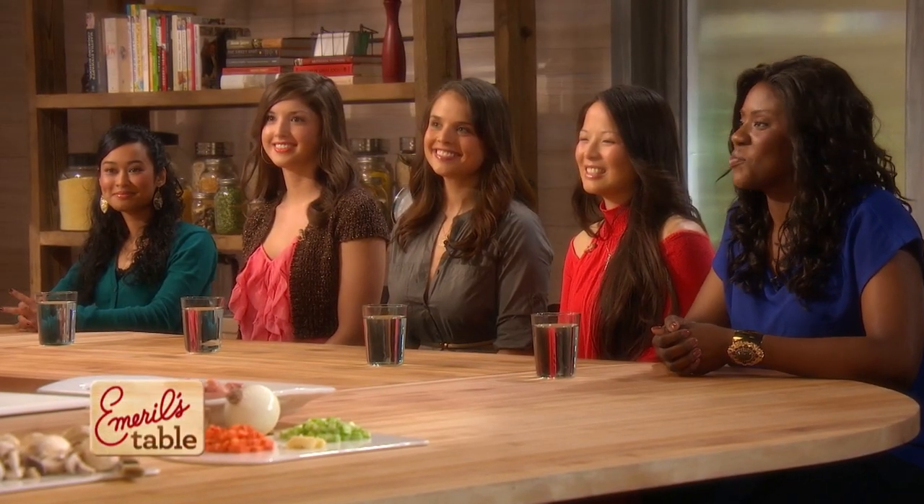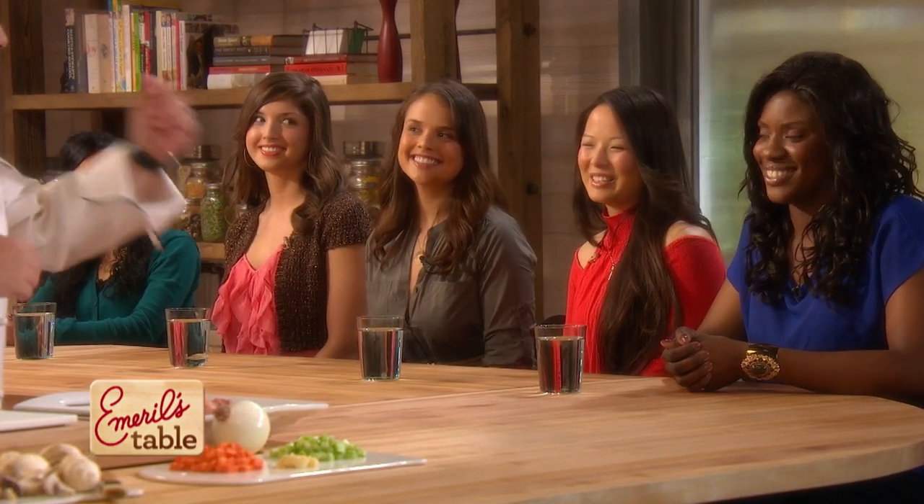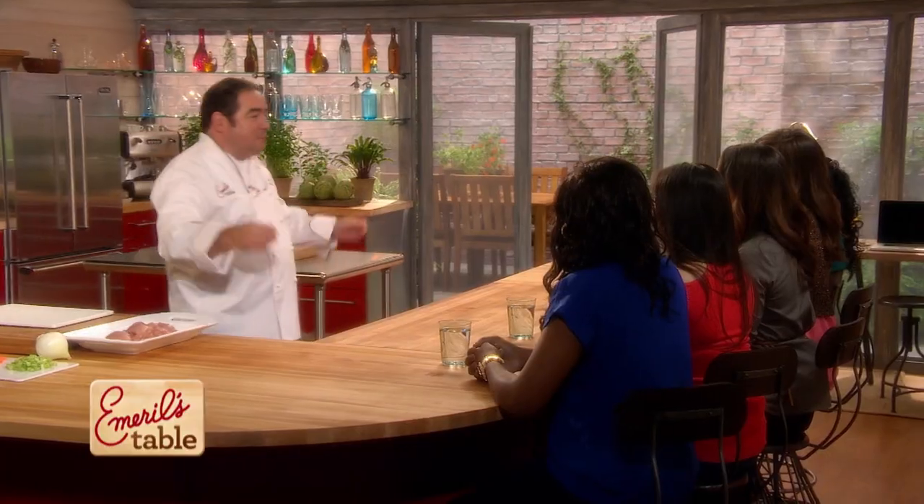Today it's all about comforting classics. And I couldn't think of anyone more comforting to join me at my table than a group of some great nurses. Please say hello to Ashley, Bethany, Ann, Tan Tan, and Bola. So nice to have you guys. Thanks for having us.